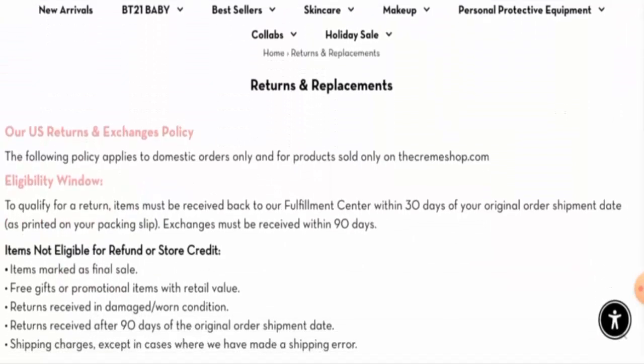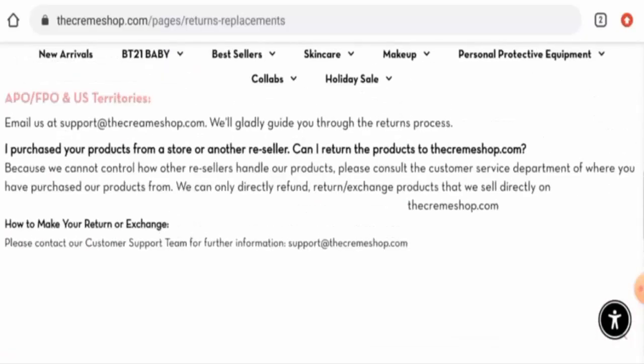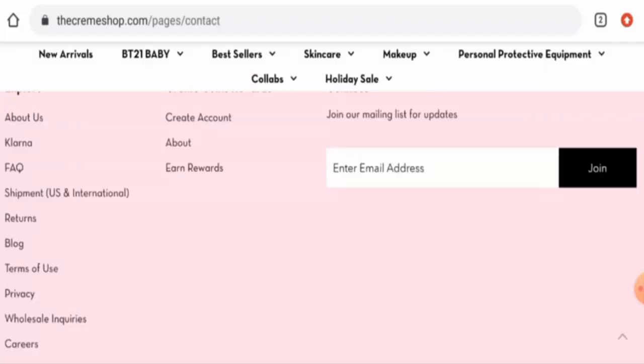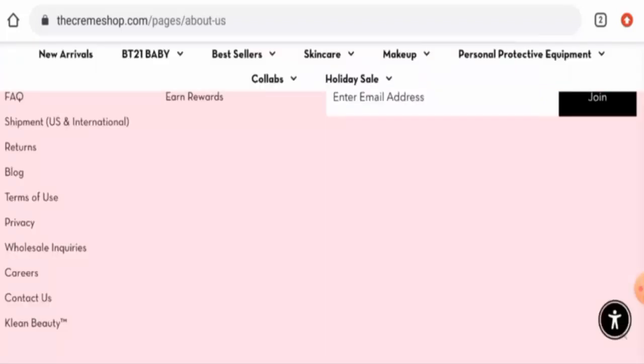Looking at their return and refund policy, if you would like to return a product, you have 30 days to do so. For return or refund issues, check the description area where you will find a link to help solve your money issues. Regarding Cream Shop reviews, we found genuine customer reviews and positive article-based reviews. The website is very popular online with a trust score of 68% and a trust ranking of 100, which are quite good.